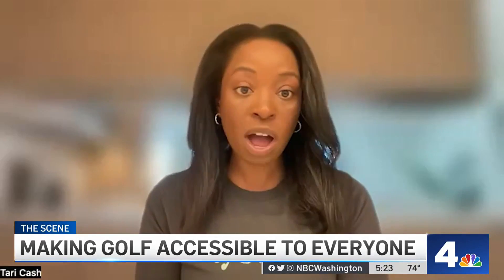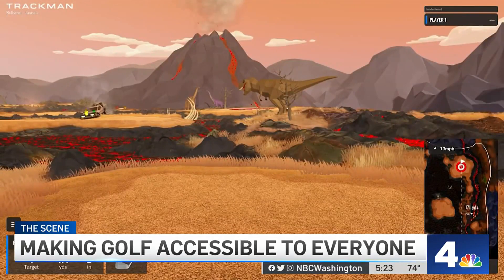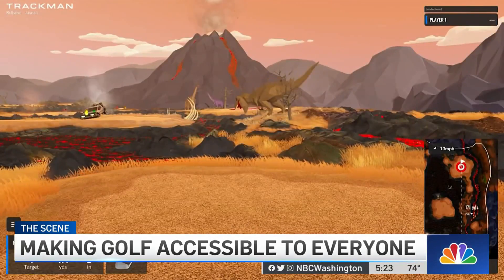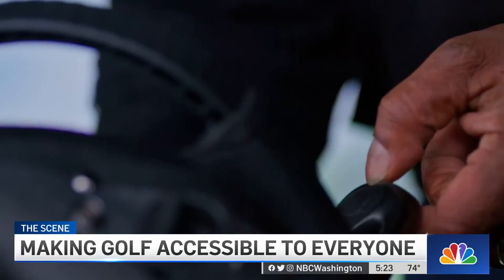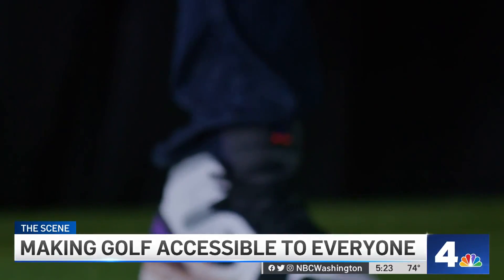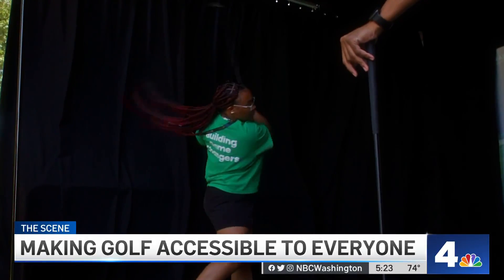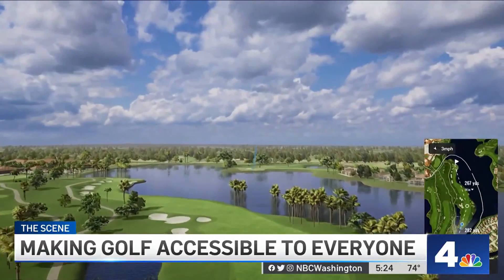You can swing as much as you want. There are games you can play — your kids can aim at dinosaurs and volcanoes, or you can have more of a traditional golf experience. Tari Cash founded City Swing D.C. with golf simulators for family fun or folks trying to improve their game. There's a traveling truck and a new location at 901 New York Avenue Northwest, where you're swinging at courses around the world.